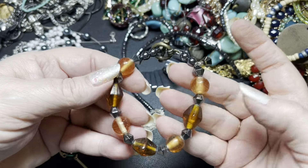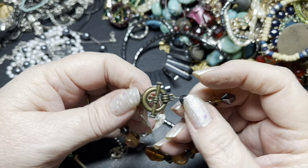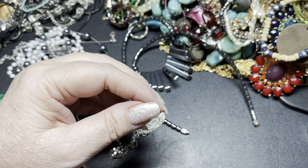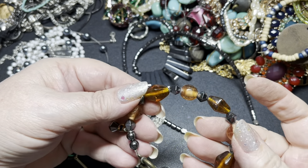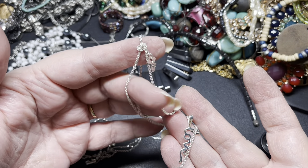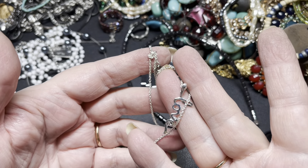This is glass beads with a toggle clasp and some hematite. It is 6 and a half inches. I'm going to say $4 on that one. And this one is $2 — you can get the tangle out.